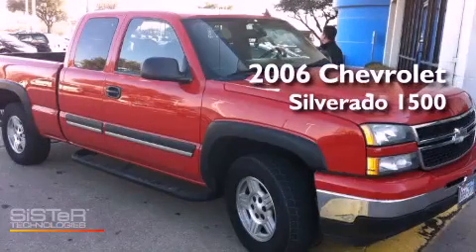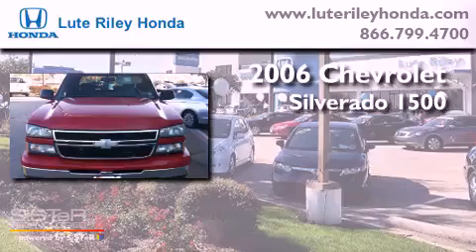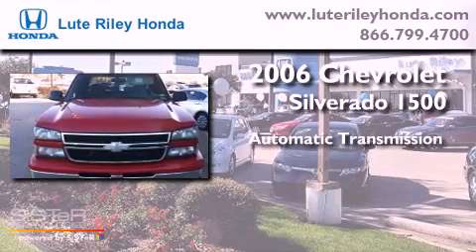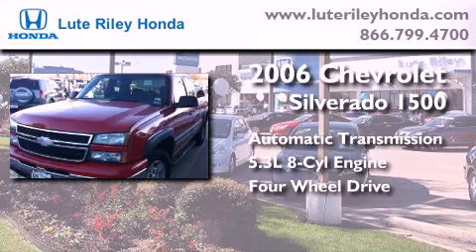This is a 2006 Chevrolet Silverado 1500. This truck has an automatic transmission, a 5.3-liter V8, and the added capability of four-wheel drive.